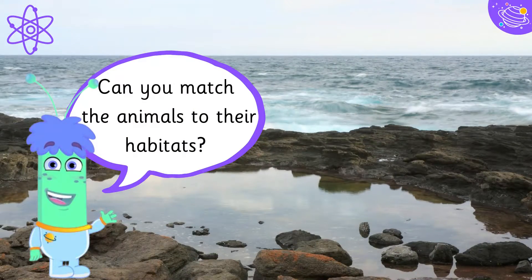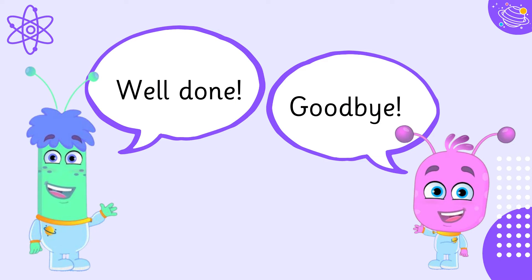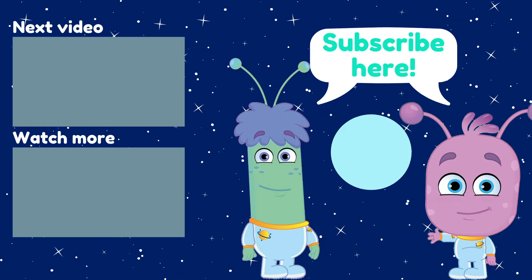Can you match the animals to their habitats? Well done! Goodbye! I'll see you next time.